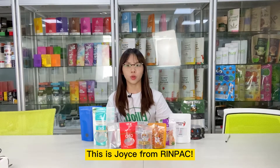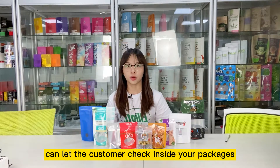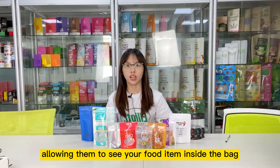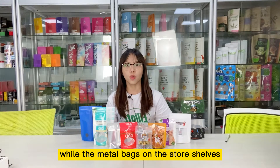Hi guys, welcome to our channel, this is Joyce from Rimpack. The clear window on the bag can let your consumer check into your packages, allowing them to see the food item inside the bag. And it can attract your consumer's attention while the bags are on the store shelves.